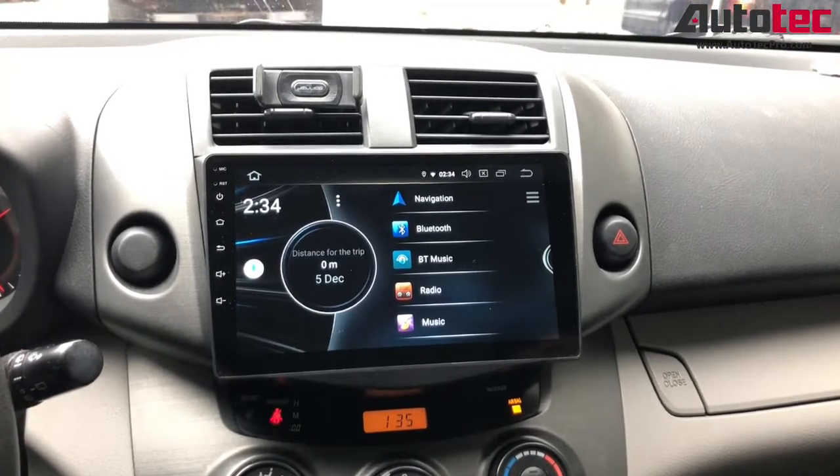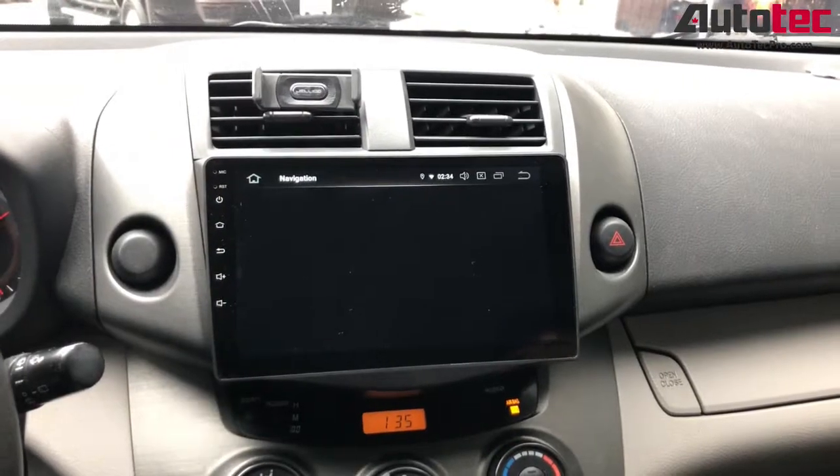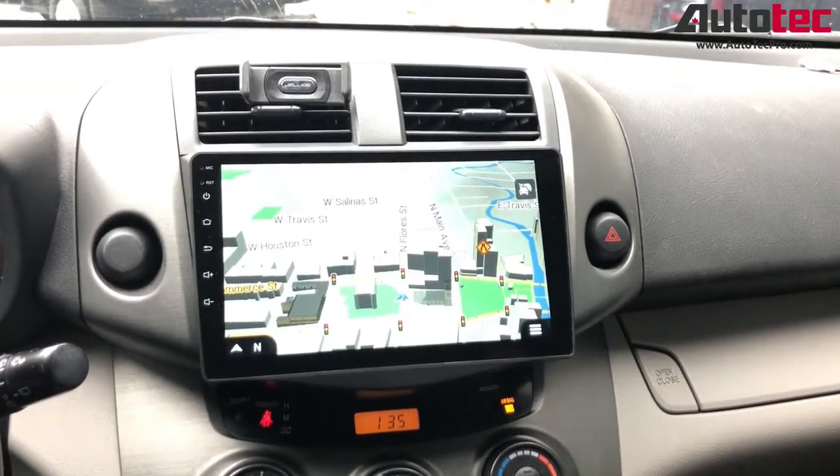This one comes with a built-in GPS. You can see that when you click on the navigation, you don't need to connect to any Wi-Fi. This is built-in.